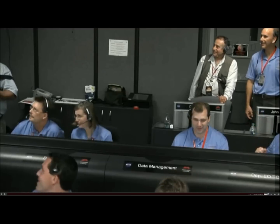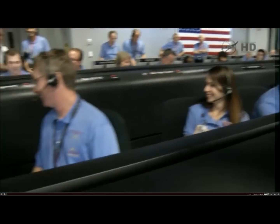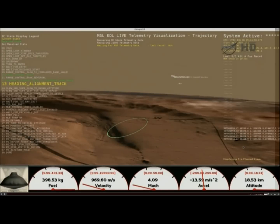We have entered heading alignment. At this time, Curiosity is no longer trying to control how far it's flying downrange and is just heading directly for the target. End of range control error used: minus 1.2 kilometers.